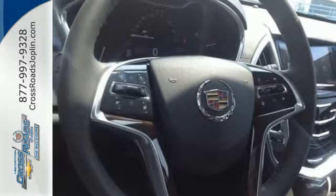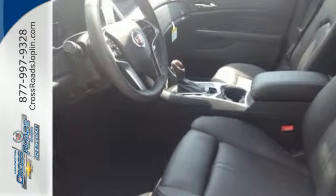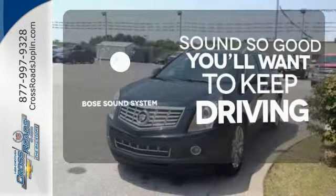The interior was planned around you with the CUE information and media control system, OnStar with 4G LTE capability, climate control, and Bose sound. You might drive just to listen to the Bose sound system.